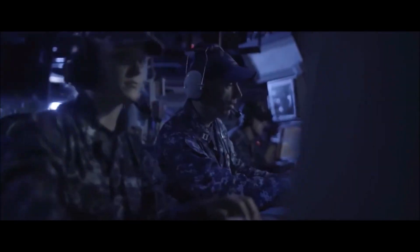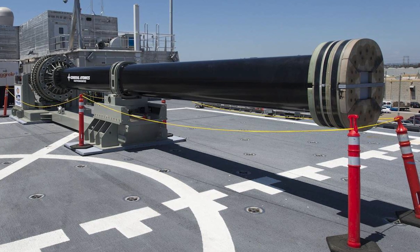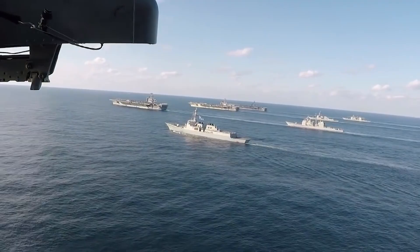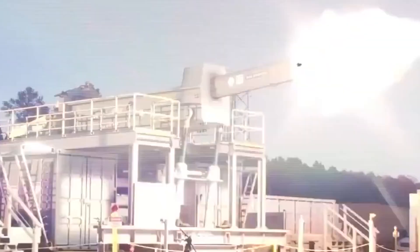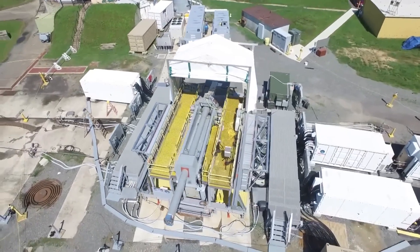One of the primary benefits of installing an electromagnetic railgun on a naval vessel is safety. Such weaponry doesn't require propellant to launch a projectile, nor does it store explosive rounds.